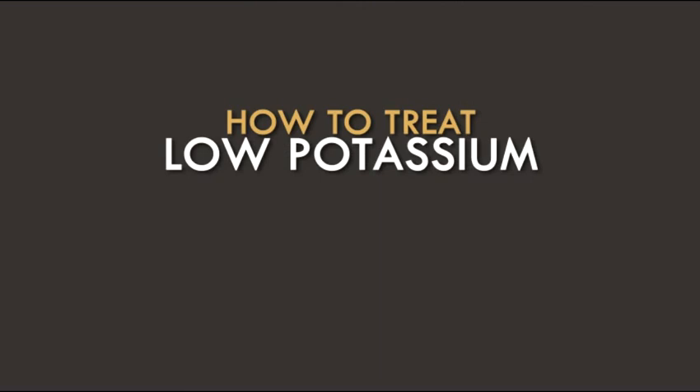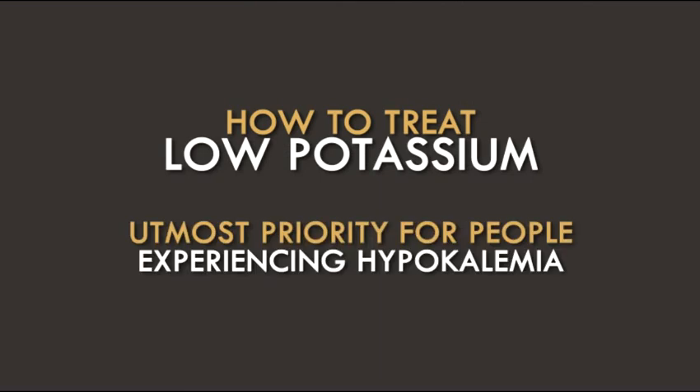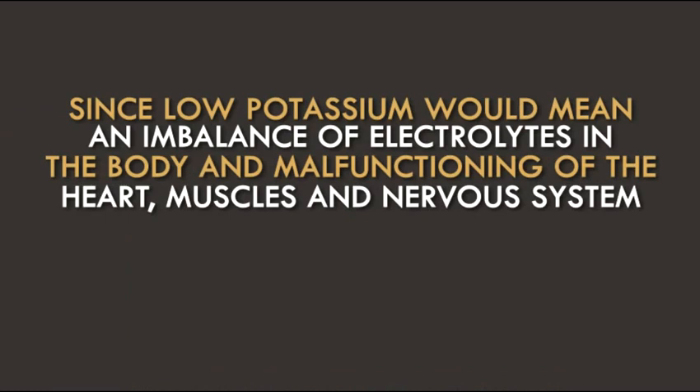How to treat low potassium will be of utmost priority for people experiencing hypokalemia, since low potassium would mean an imbalance of electrolytes in the body and malfunctioning of the heart, muscles, and nervous system. Thank you.